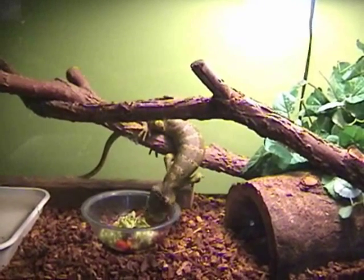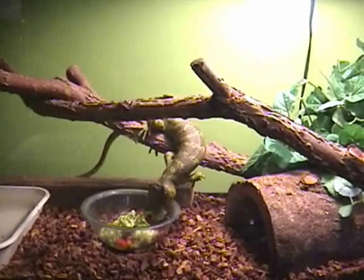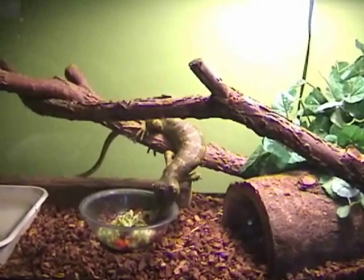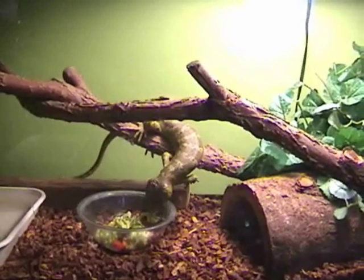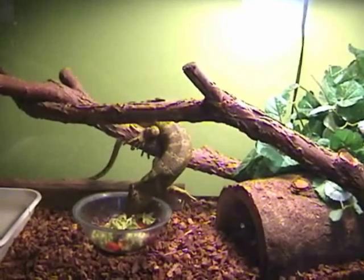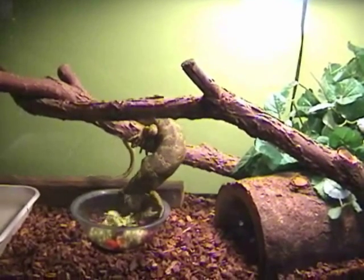This is my first video. I'm going to make a full collection of videos of each of my reptiles, but I just thought I'd start with Solomon. He's a monkey-tailed skink and I've had him for about two years.